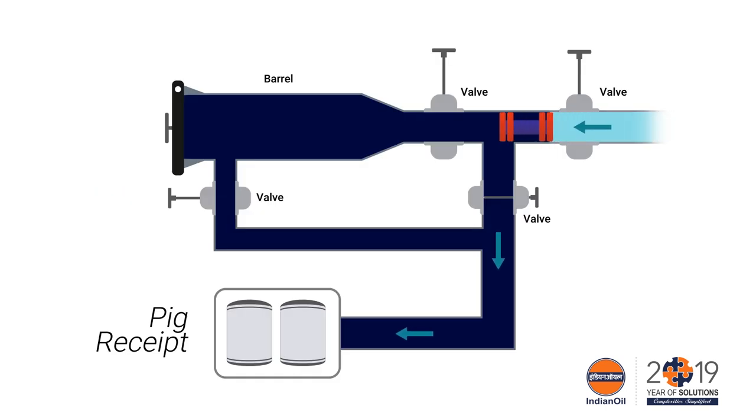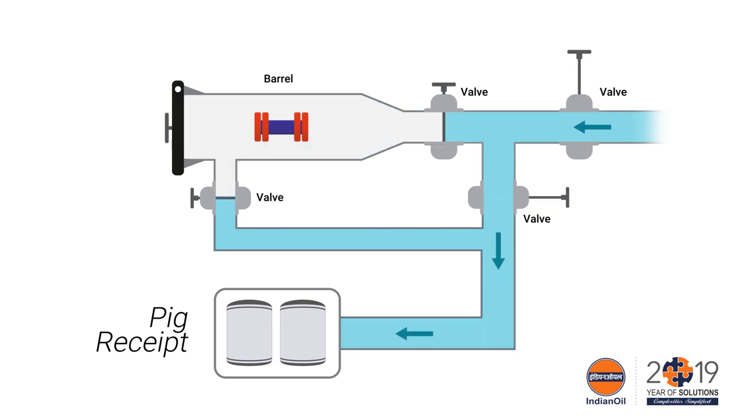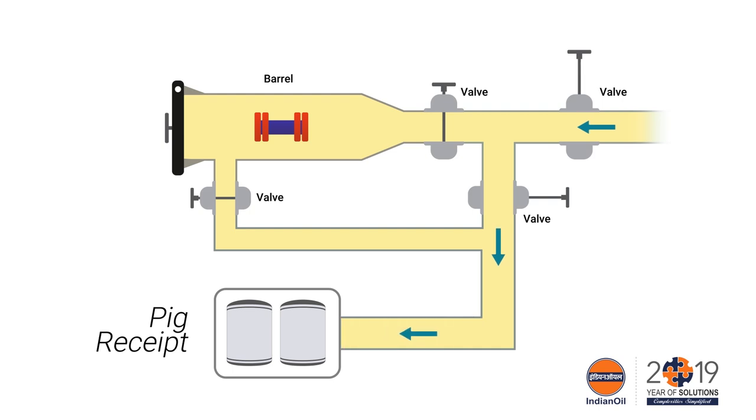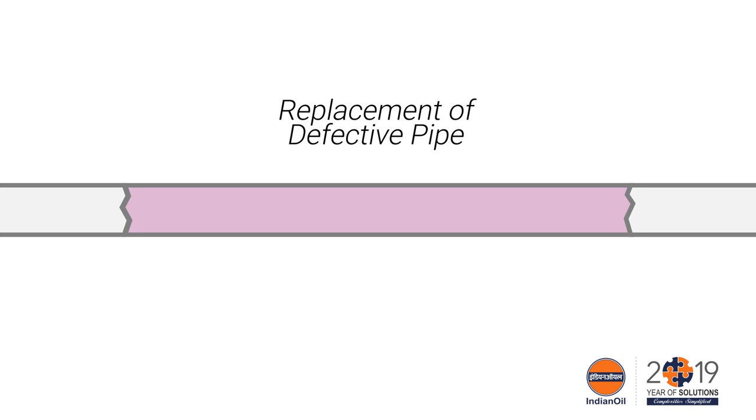These two pigs were received in the scrapper launching barrel at Viramgam. The status of the pipeline between Viramgam and Siddpur changed — the pipeline is now an empty line between Viramgam and Rupora valve. After this, air venting from the Viramgam launching barrel and TORs at replacement points and Rupora was carried out.